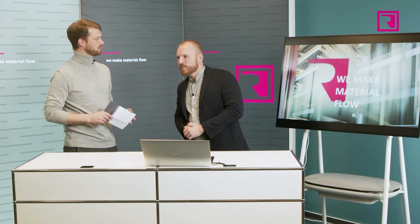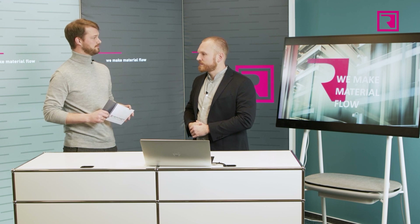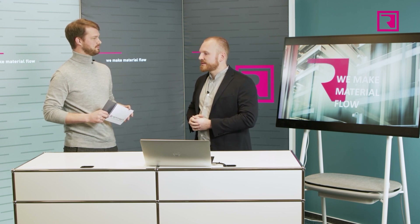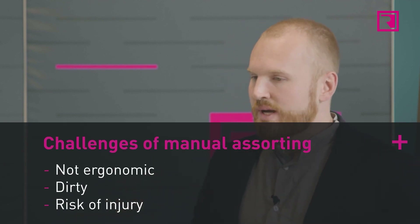Where are the challenges? Are customers happy with it? Of course, it has to be said that this work is very dirty and also monotonous. The customers stand at the carts, must bend over them in a very unergonomic position, and do this all day long.